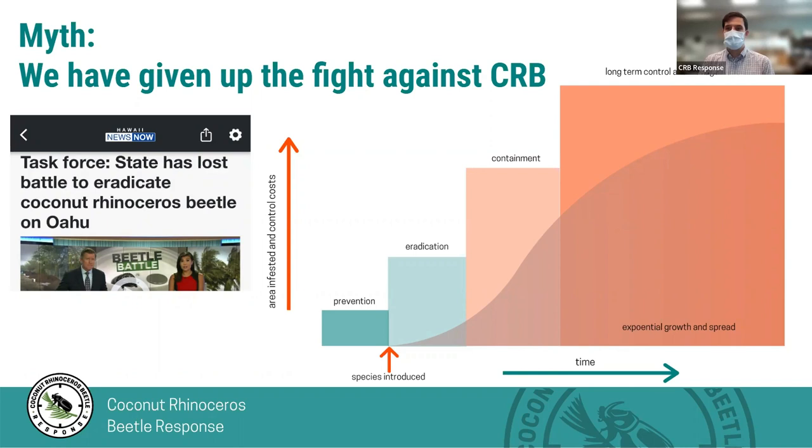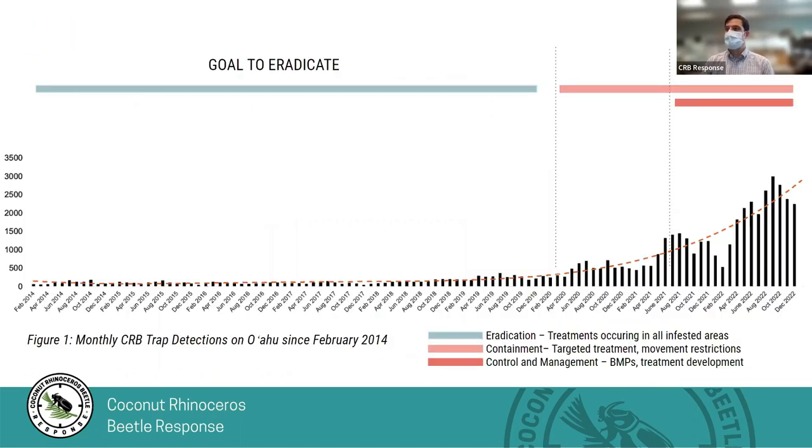We've moved to containment — keeping CRB from getting to new areas. Our main focus now is trying to keep it from getting off of Oahu, and then long-term control and management in areas where CRB currently infests on Oahu. Looking at our population data, we had years where populations were low and not in many areas, and we worked on eradication. Populations continued to spread and new areas had explosions. Now there are enough places on Oahu that we don't have enough resources to contain spreading to new areas of Oahu, so we're focused on keeping CRB only on Oahu and off other islands, while working on control in the most infested areas.